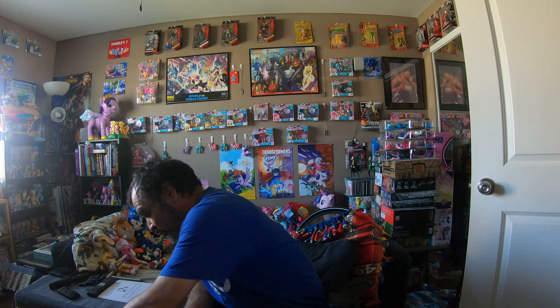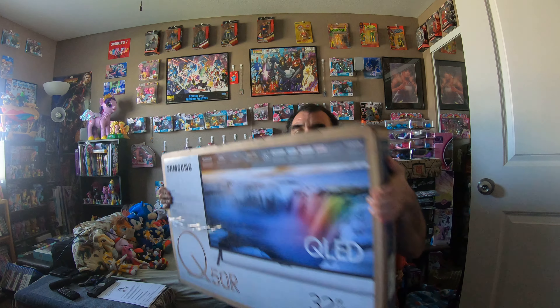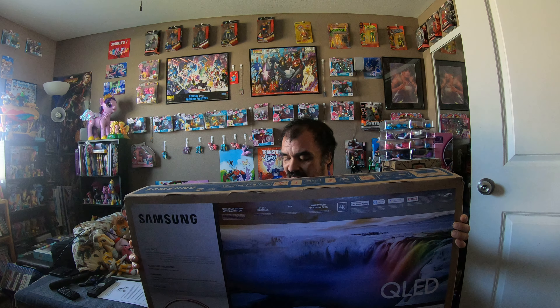Hey guys, it's package opening time. One of them I don't necessarily have to open because it's right here in front of me, but there is a package that goes along with it. Let's take a look at the first thing — it is a big one, and I thank the Lord for this opportunity. Here it is: the 32-inch QLED 4K television.